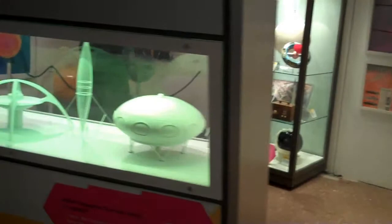Today we went to an exhibition called Space Age at Luton Stockwood Park Discovery Centre. There were all kinds of exhibits ranging from science fact to science fiction.